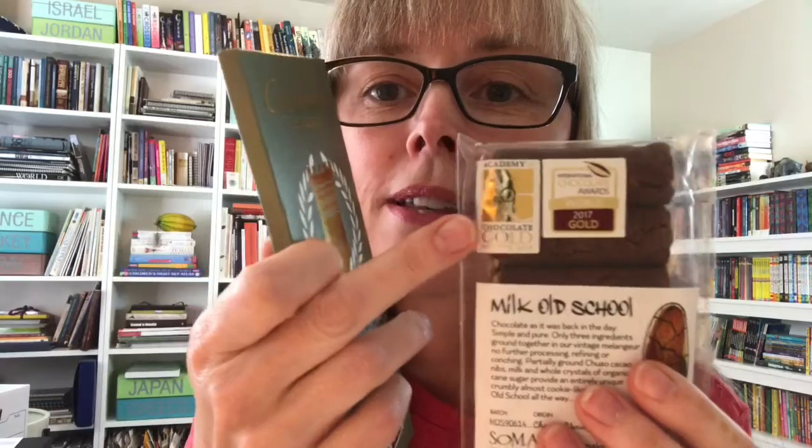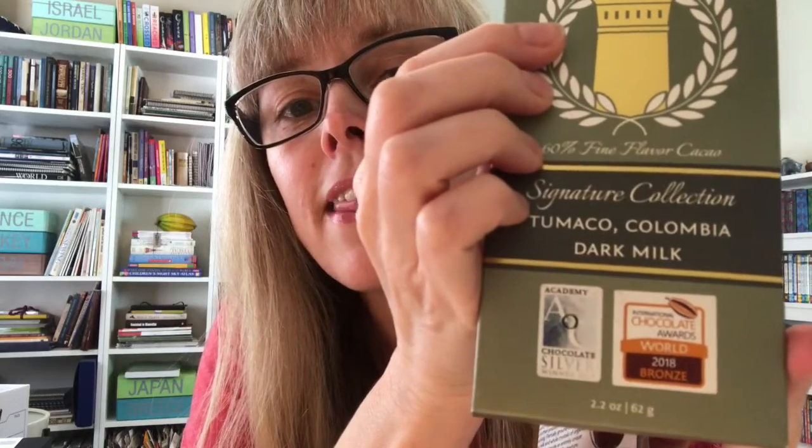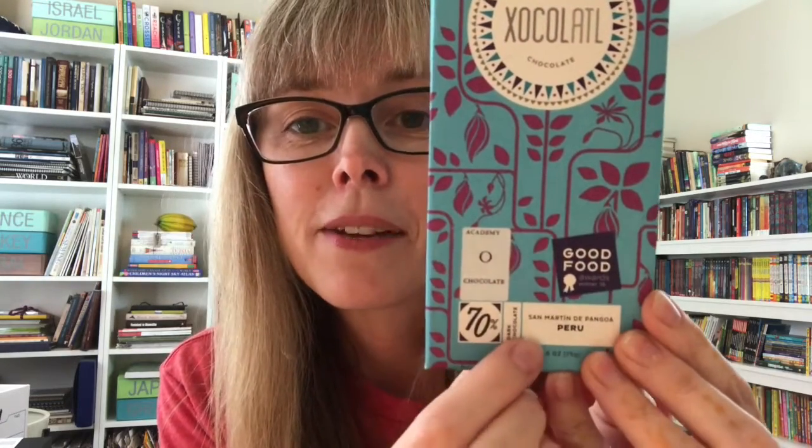Here are two examples. This one is from the Academy of Chocolate — this is a Soma Old School Milk — and this one is from the International Chocolate Awards. Here's another that has won the International Chocolate Award, the World award, and the Academy of Chocolate. And here's another kind of award called the Good Food Award. The Good Food Award covers more than just chocolate, while the other two focus mostly on chocolate and chocolate confections.